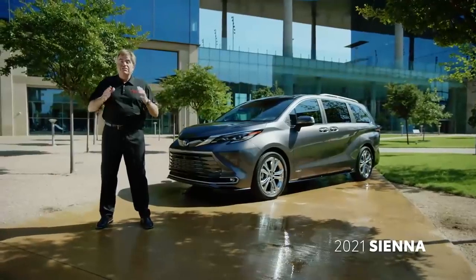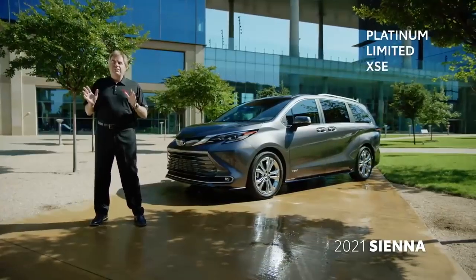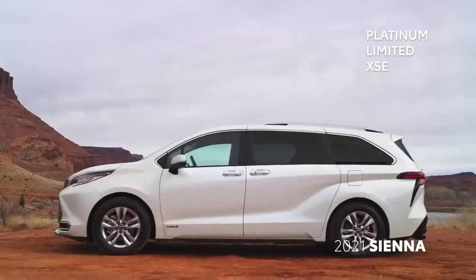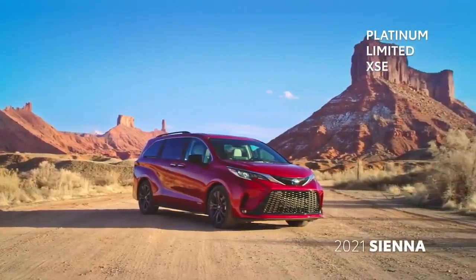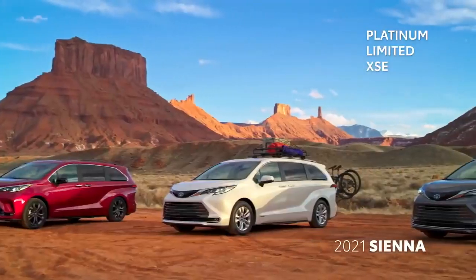This model here behind me is the top-of-the-line Platinum grade. Sienna will also be offered in a well-equipped Limited grade and our core XSE grade that puts a sporty slant on the traditional family hauler.